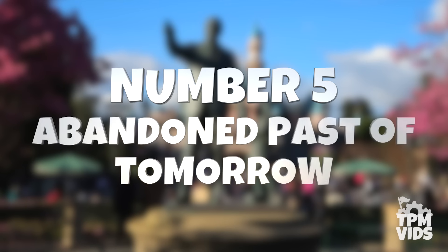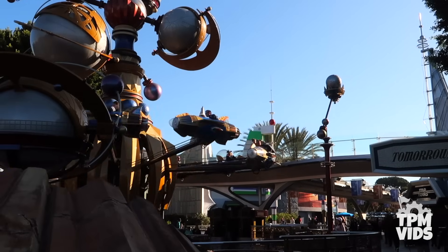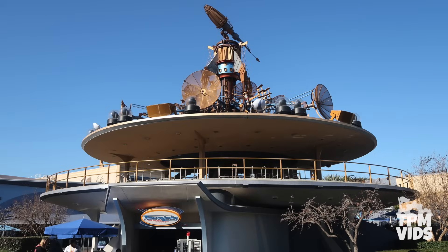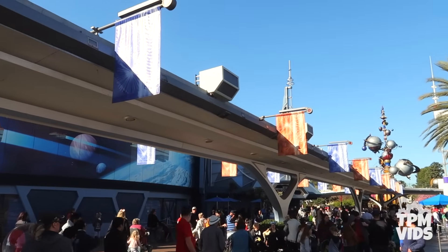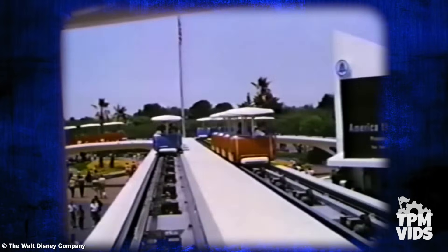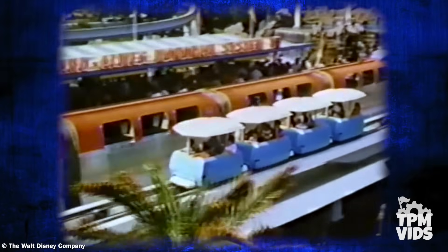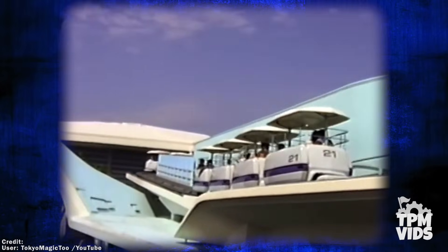Number 5: The Abandoned Past of Tomorrowland. Tomorrowland may be the land of the future, but its abandoned past looms over the walkways and through the buildings of this land. This circular platform, in addition to the beams placed along the centre of the walkways, used to be part of a classic Disney attraction. The People Mover was one of the attractions that opened with the 1967 refurbishment of Tomorrowland. Traveling on an elevated track, you went through a grand circle tour of the land, referred to as a prototype of the future of transportation. The 16-minute leisure ride wound its way through the landscape, adding a great kinetic energy to Tomorrowland.